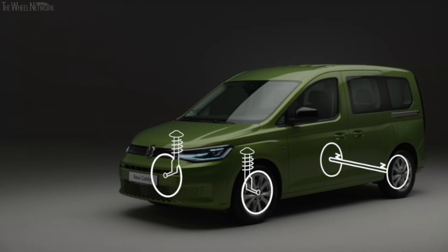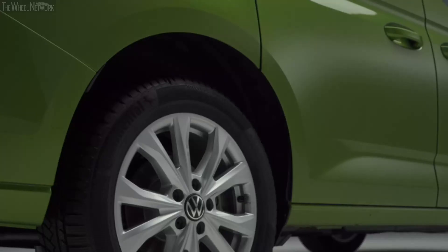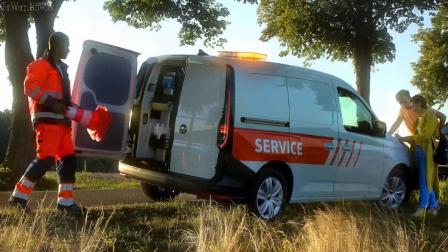It's the perfect platform for Caddy Cargo and its passenger variants. With McPherson front suspension and a specific robust rear axle, it makes for a 100% commercial vehicle. The previous rear leaf springs have been replaced by coil spring construction, and with solid rear doors there's no compromise. All in all, it makes for a premium look, feel and drive.